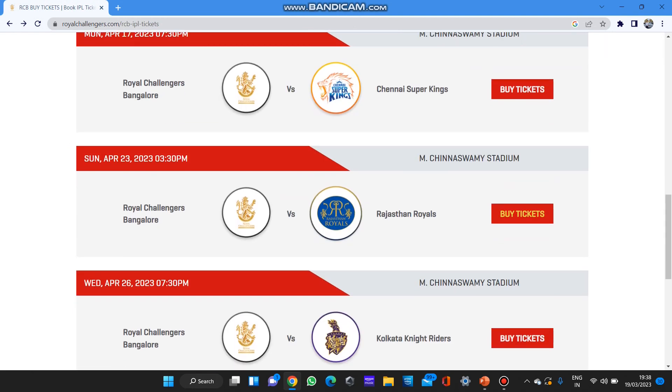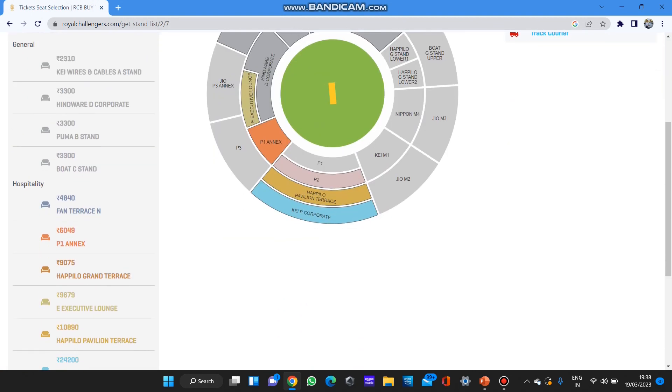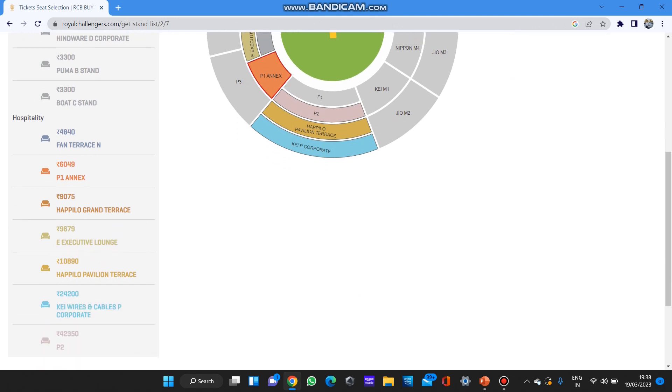Next is RCB versus Rajasthan Royals — most probably this is also an afternoon game at 3:30 PM. In the general category all are booked; only the hospitality sector is available.